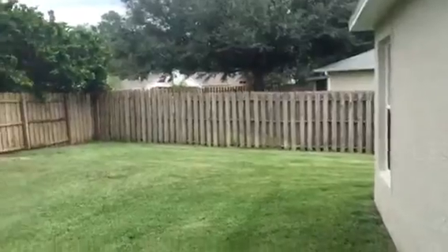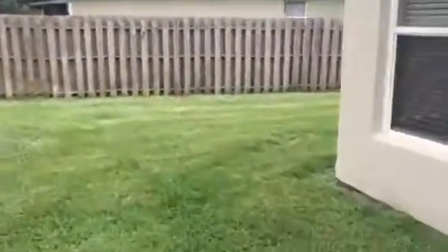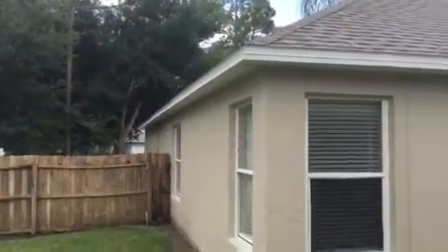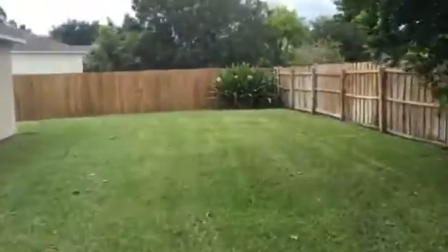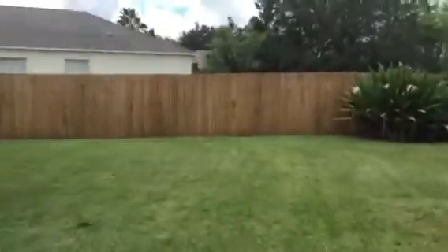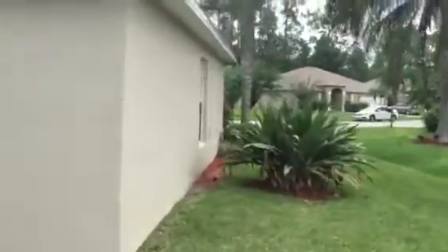Coming outside — pretty huge yard. Got a little bit of a side yard here, too, and on this side as well. Some nice palm trees.